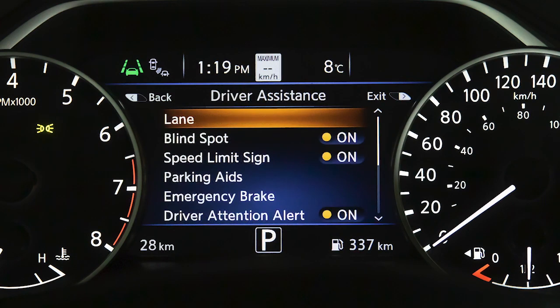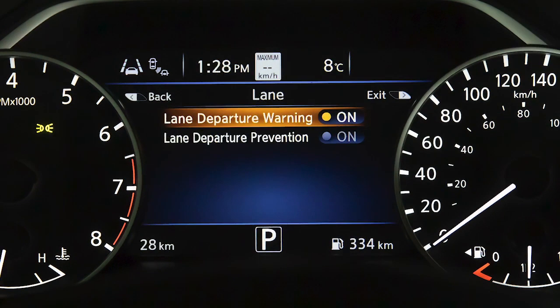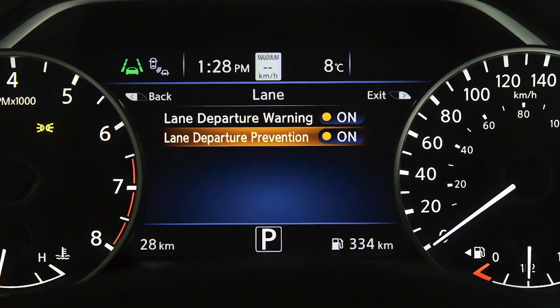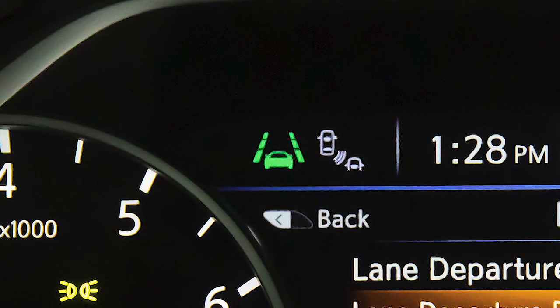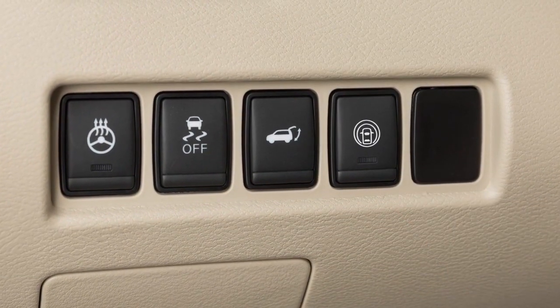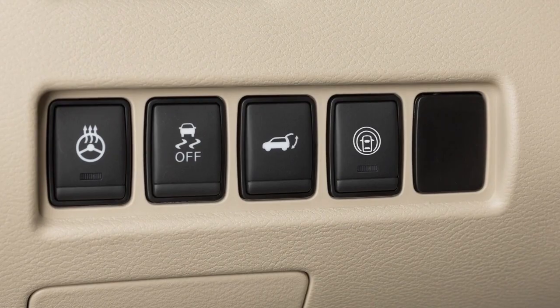Now select Lane and press the OK button. Now select Lane Departure Warning or Lane Departure Prevention and use the OK button to toggle the system on or off. The ILI system can also be activated or deactivated by pushing the Dynamic Driver Assistance switch on the left side of the instrument panel.